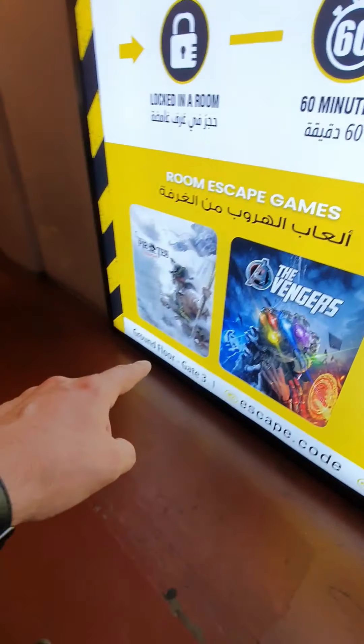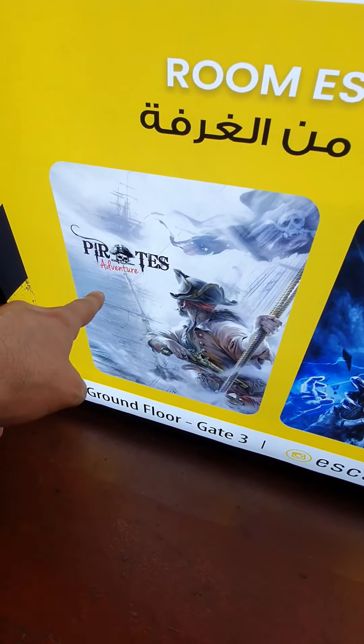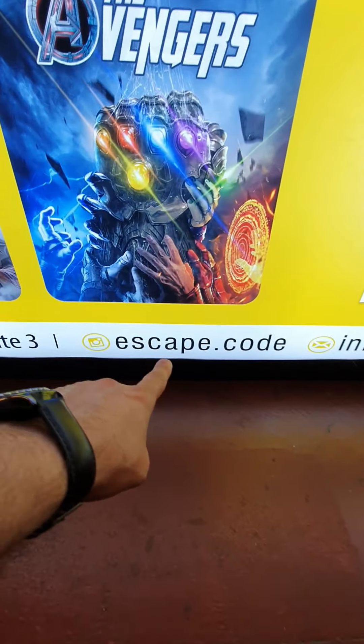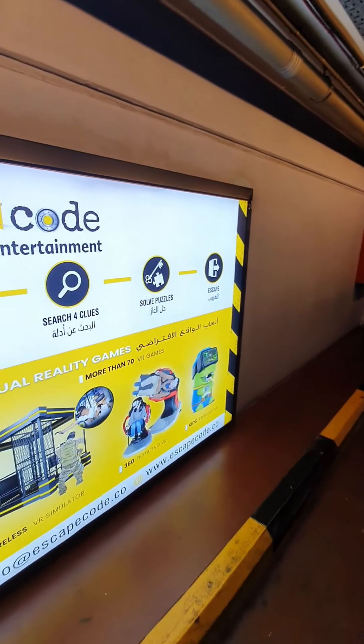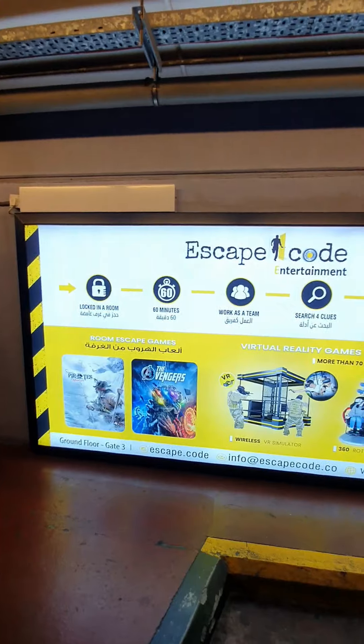There are two rooms: the Avengers room and the Pirates Adventure. Check it out! Please follow the Instagram account, and let me take you right now to the space to show you exactly what's there.